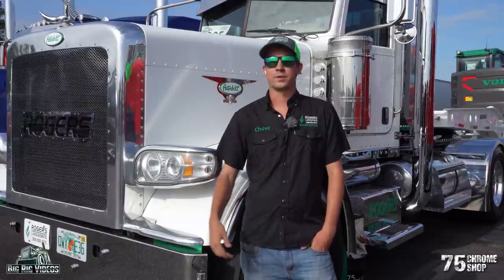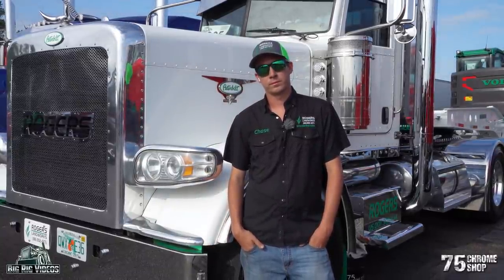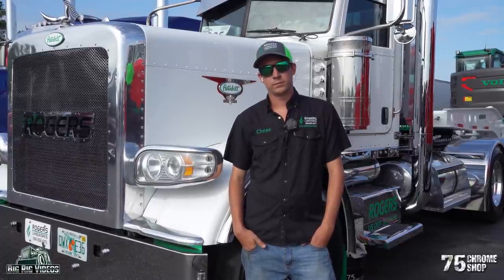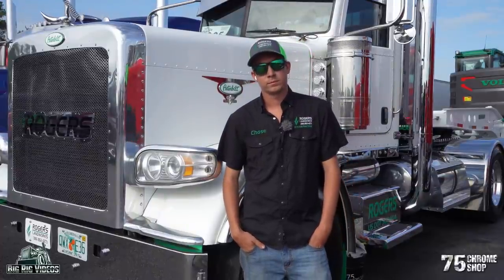The second thing behind that is take care of your equipment. That's how you do it, how you get somewhere. Chase is currently 24 years old.